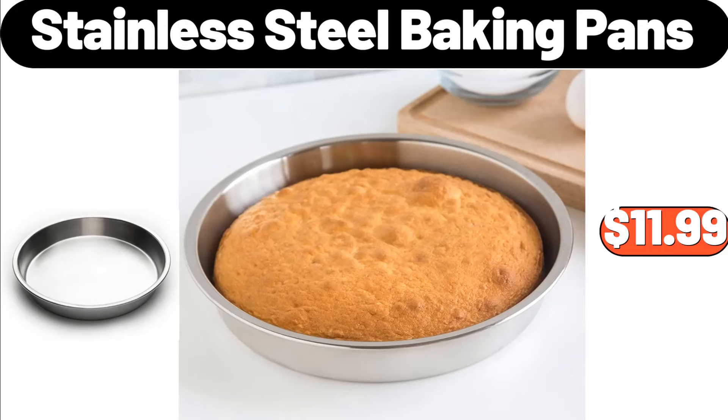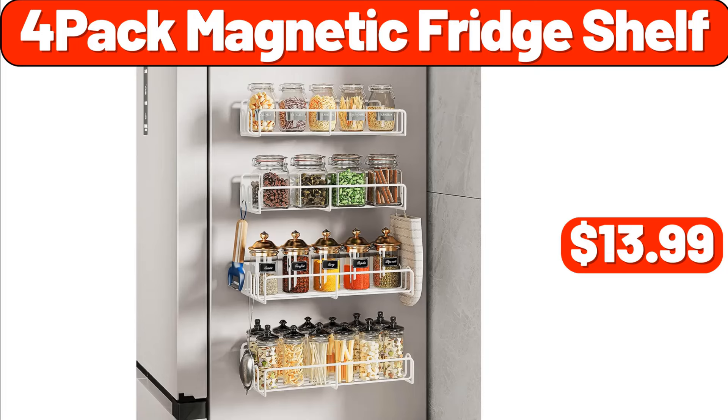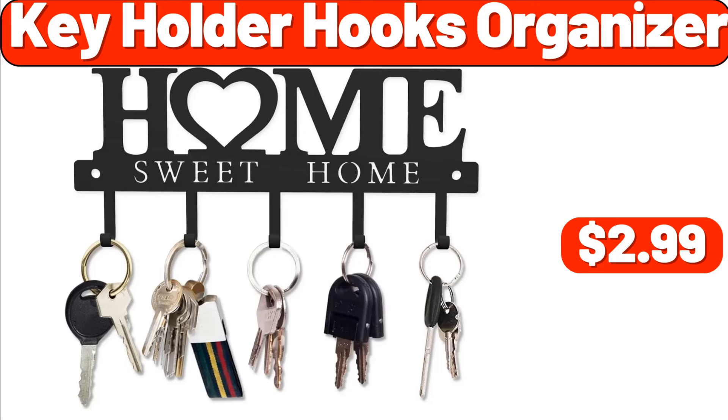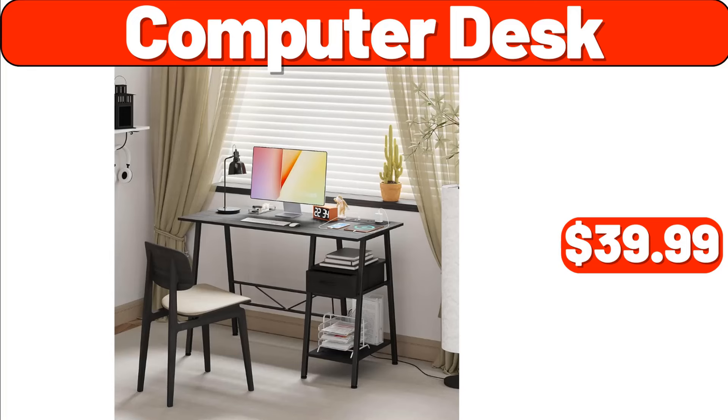Stainless Steel Baking Pans, $11.99. 4-Pack Magnetic Fridge Shelf, $13.99. Cube Floral Woven Poof, $34.99. Key Holder Hooks Organizer, $2.99.